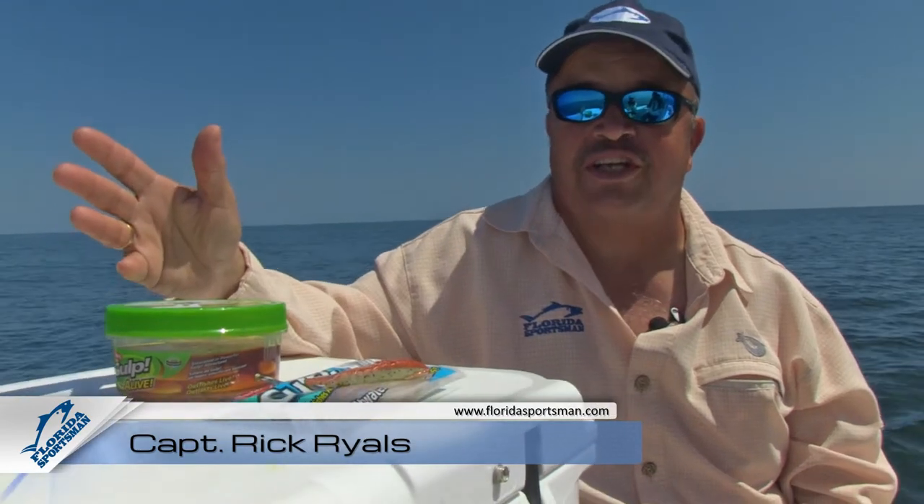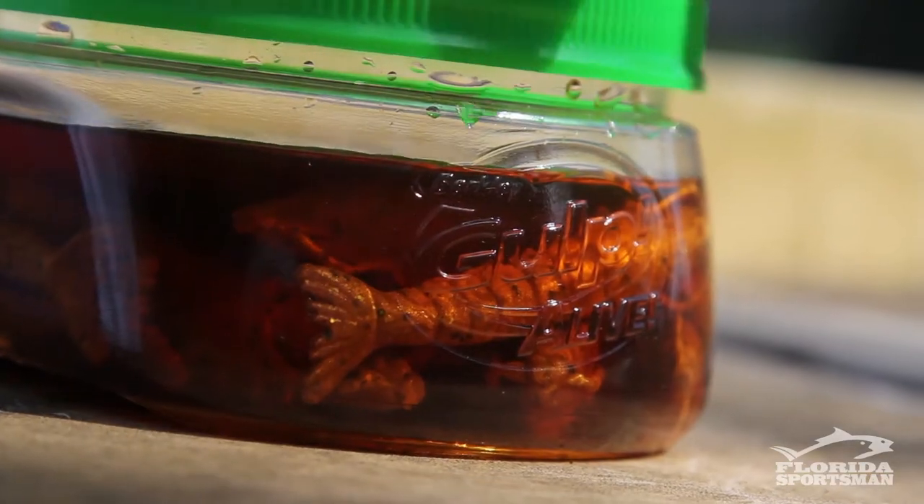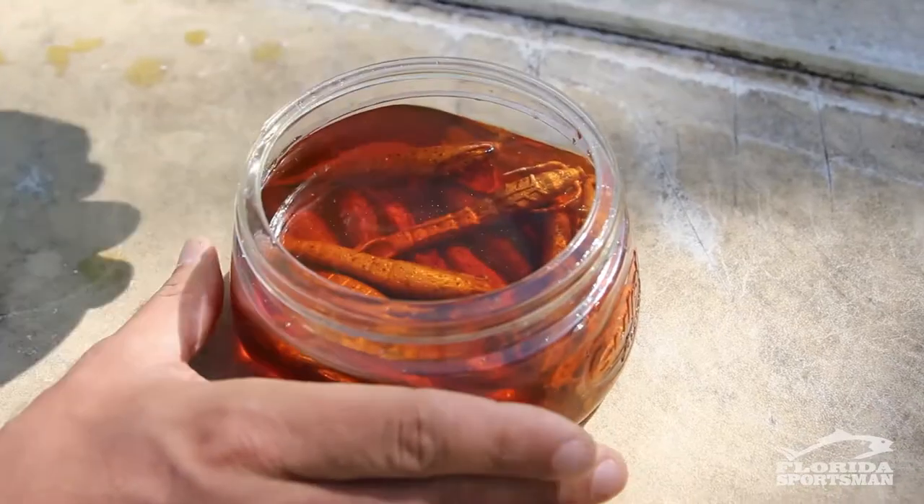I was maybe 10 years old the first time a buddy of mine and I walked into a drug store to ask for anise oil, because somebody told us it made your bait smell better and the fish would hit it. Well, years later here came Berkley Gulp with a scented bait with a secret formula that they will not tell us about.